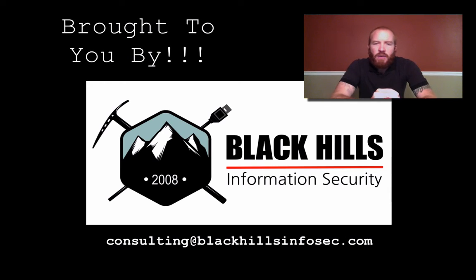Hack Naked TV is brought to you by Black Hills Information Security. If you're in need of a penetration test, vulnerability assessment, or any other type of security assessment, contact us at Black Hills InfoSec by sending an email to consulting at blackhillsinfosec.com.